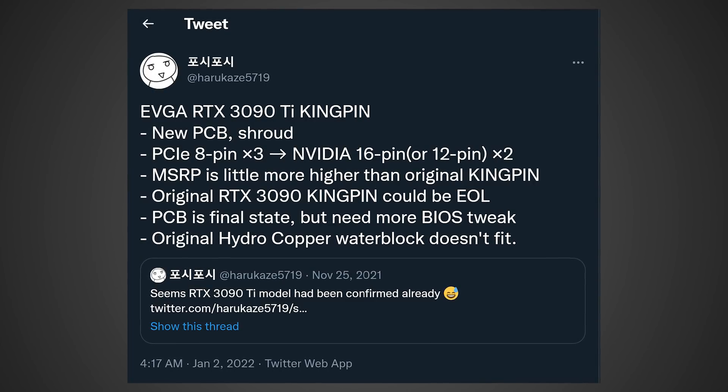The AIB model I want to talk about today is going to be the RTX 3090 Ti Kingpin Edition, which is definitely going to be probably the most powerful version of the RTX 3090 Ti. I know a lot of enthusiasts are going to be very interested in this card, and this information actually comes from the Twitter user Harukaze — here's what he had to say about it.